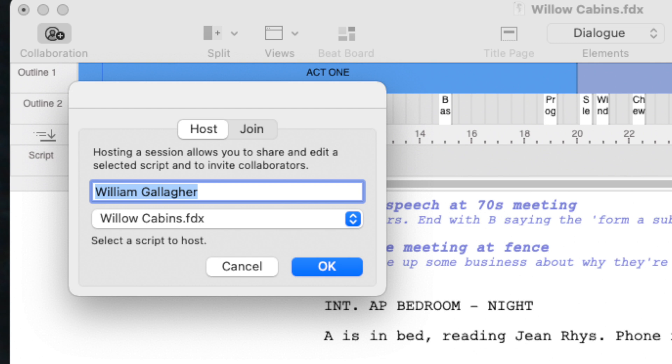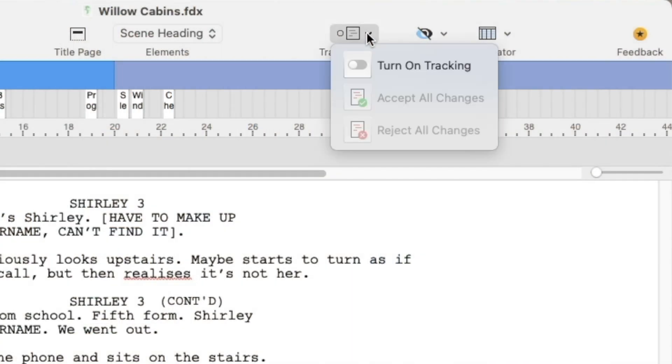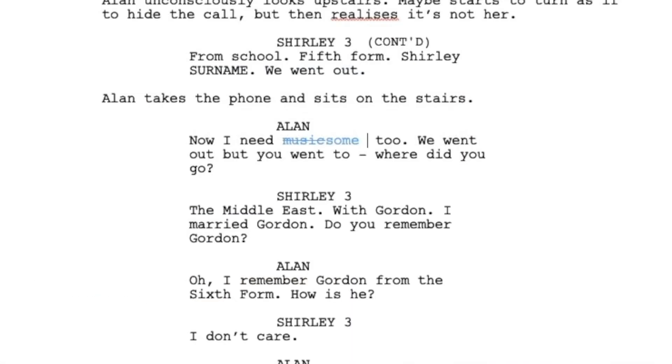Previously in Final Draft 11 you could collaborate on your script live in real time with another writer anywhere in the world. In Final Draft 12, you can now also do that in the beat board — you can fight over the arrangement of beats. And if there are two of you actually working on the script itself, you can now track changes. It's exactly like track changes in Microsoft Word, so you can probably tell instantly whether or not that's going to be useful to you.